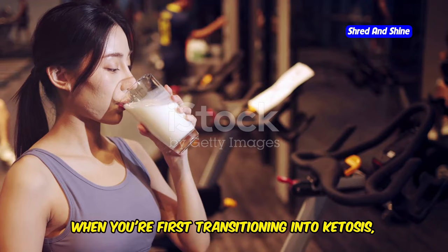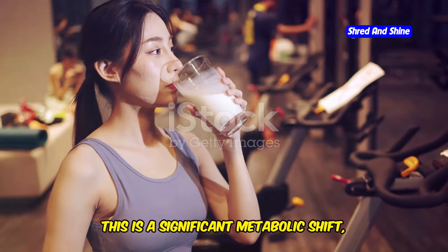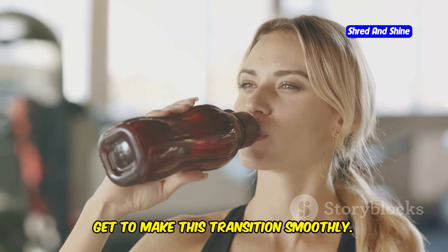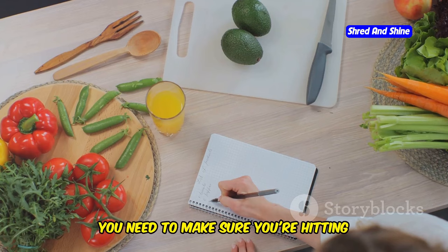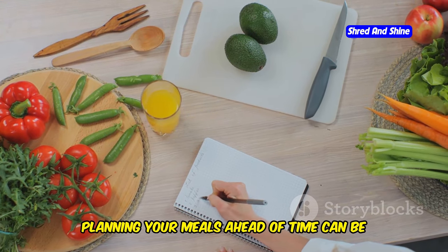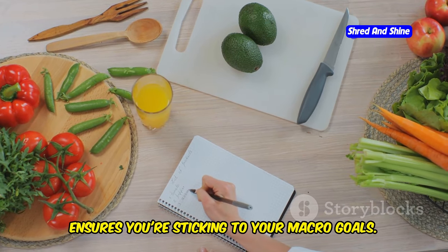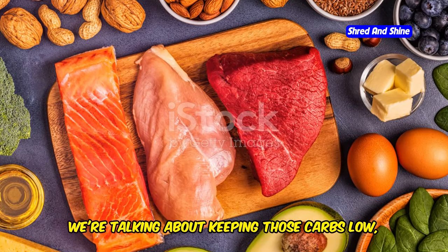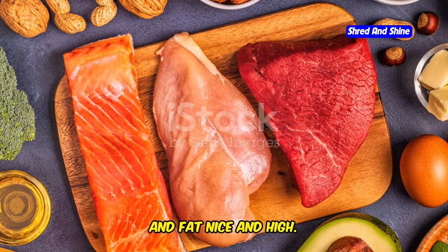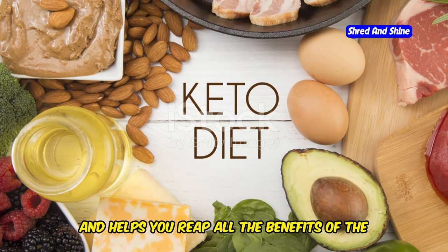When you're first transitioning into ketosis, your body is adapting to burning fat for fuel instead of carbs. This is a significant metabolic shift, and your body needs all the help it can get to make this transition smoothly. You need to make sure you're hitting those keto macros consistently to make that switch. Planning your meals ahead of time can be a game-changer. We're talking about keeping those carbs low, protein moderate, and fat nice and high. This balance is what keeps you in ketosis and helps you reap all the benefits of the keto diet.